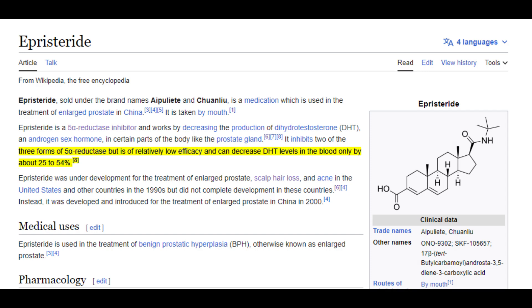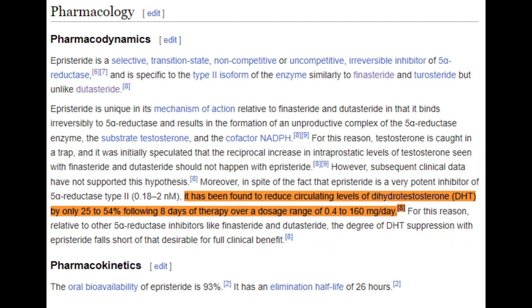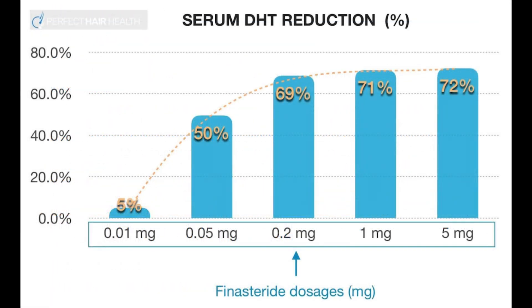Episteride could potentially offer an alternative treatment for those who experience adverse side effects from the commonly prescribed finasteride or dutasteride. But even then, the large dosage needed to even compete with finasteride — which lowers DHT systemically by up to 70% and scalp DHT by between 30 to 40% at 1 milligram — would probably make it more sensible to take finasteride at a lower dose than taking episteride.